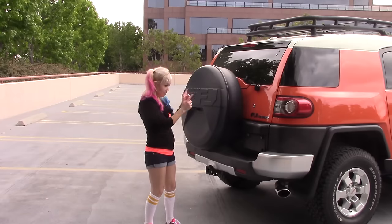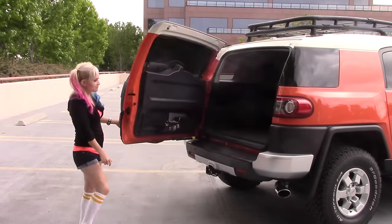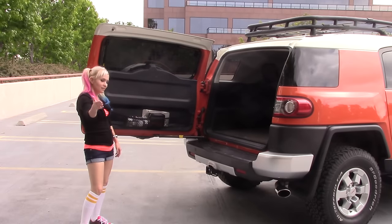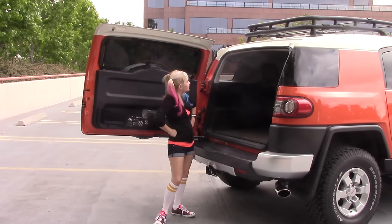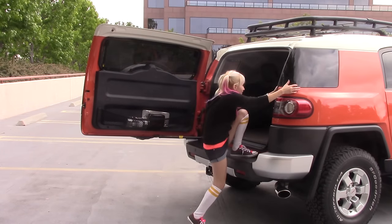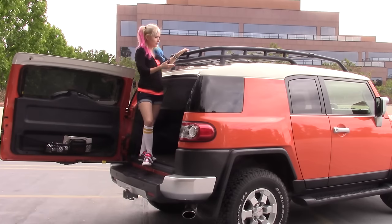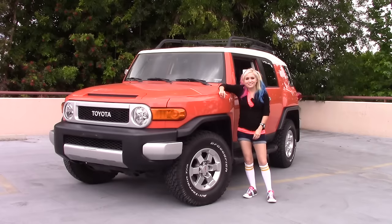The back door opens from the side. If I wanted to put something on the roof rack, technically I could kind of reach it. The FJ is a cool car — it's iconic, it looks like a toy, and in this color it makes it double awesome.